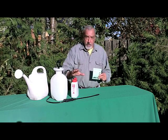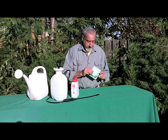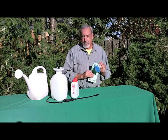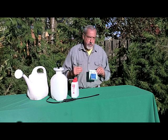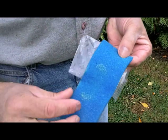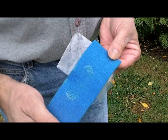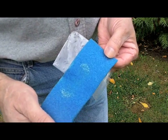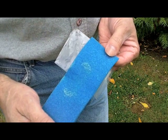Very easy to apply using a hose end sprayer, pump sprayer, or a watering can. A small pack like this that costs less than $20 will treat 3,000 square feet. The nematodes are on the surface of this sponge. The whole process is as easy as washing them off the sponge into a concentrate and applying that concentrate to the soil.